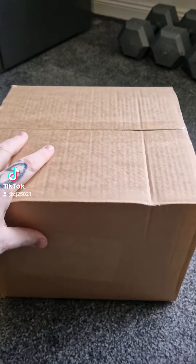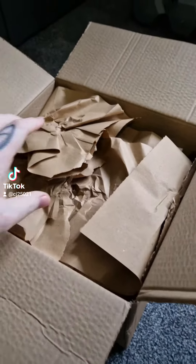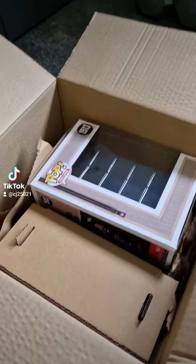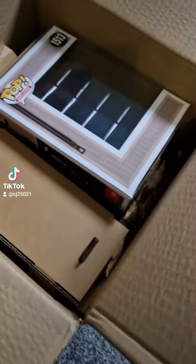Good afternoon people, happy Friday, how are we? We're gonna get straight into this box, so let's go. I know I might have stuck record, but I do this every time. So here we go, so we can see — what can we see? Pop Deluxe, let's go.